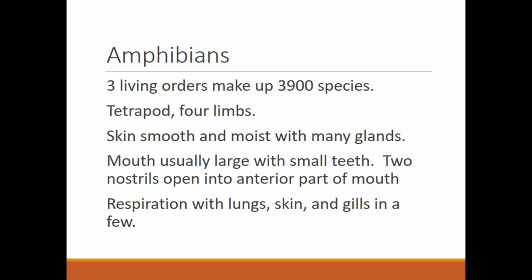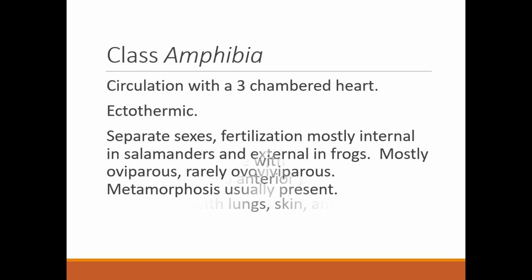Respiration is with lungs — they do have lungs inside their body, similar to ours, but they are very small because they also get oxygen through their skin. There are a few species of totally aquatic amphibians that have gills, such as the Necturus or mud puppy — they have gills so they don't need to come up to the top to breathe. Their circulation includes a three-chambered heart, whereas ours is a four-chambered heart.